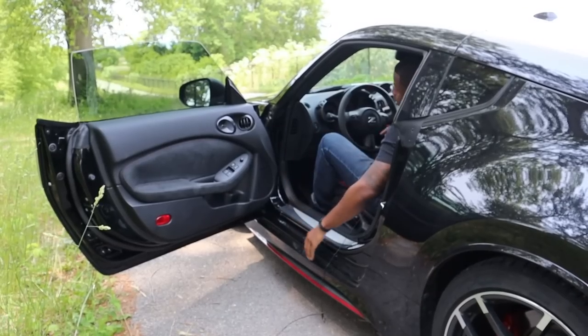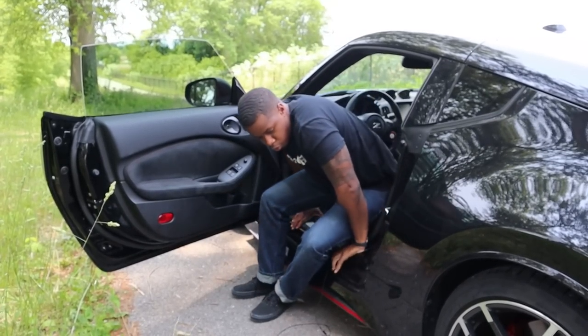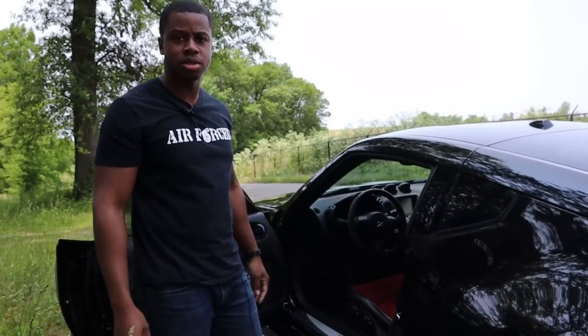One thing to note for future Z owners: this car sits pretty low. If you're not used to that, you kind of have to do a little old-man scoot out — sometimes you've got to crawl on the ground a little bit to get out. But it's really not too bad; it's enjoyable sometimes.